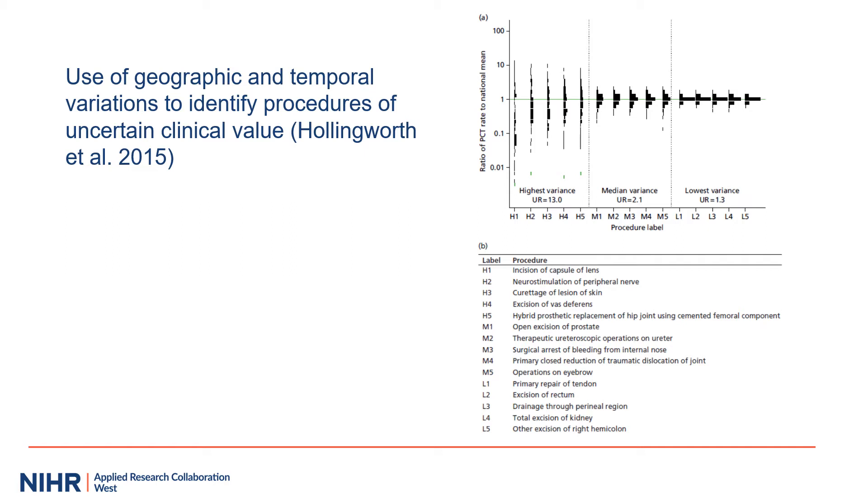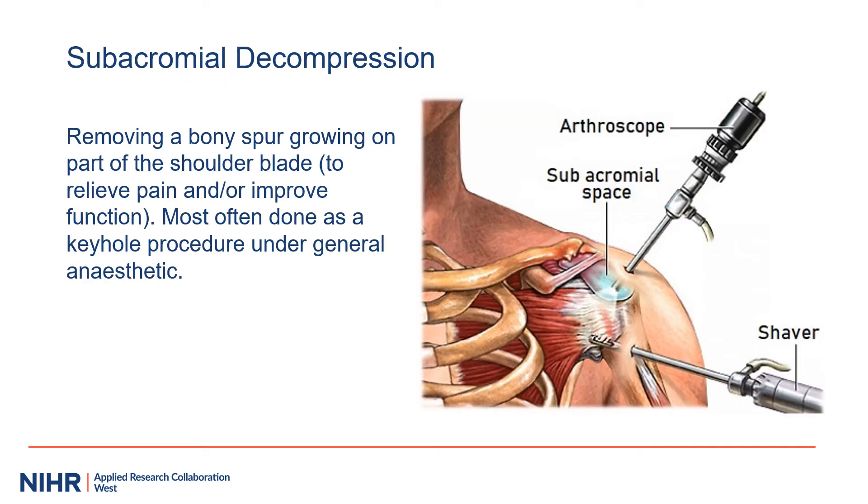Will Hollingworth and colleagues previously reported on variation in use of hospital procedures. The figure on the top right shows some procedures with little variation to the right of the figure. One example is removal of a kidney — presumably when you need to remove a kidney, there aren't many other possible options. Other procedures on the left of the figure show more variation between different areas after adjusting for demographics. One hospital procedure with quite high usage and a reasonable amount of variation is subacromial decompression.